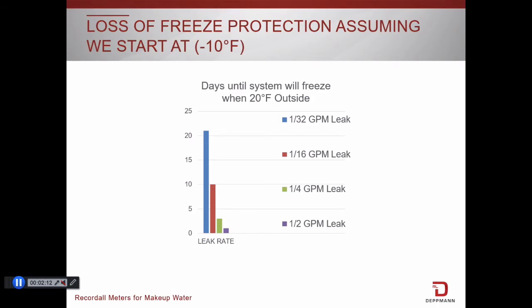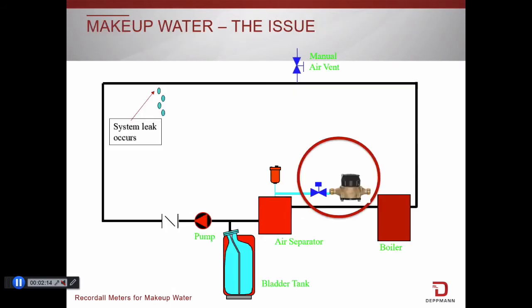You may ask, what is the solution? The solution is simply adding a water meter to the makeup. Shown here is the Badger Record All water meter. This is not a flow meter — it is a water meter similar to that in your house. In fact, this brand of meter may be the one in your house. Badger is one of the largest suppliers of utility water meters in the United States.